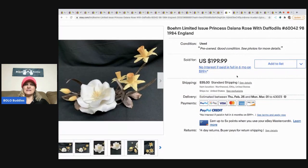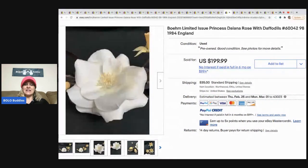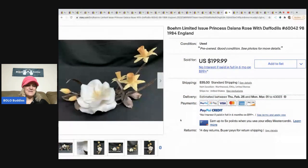The next item is this Bohemian limited-issue Princess Diana Rose with Daffodils, 1984, England — it's really pretty. I probably would have looked it up. I know you guys will tell me how to pronounce 'Bohemian' in the comments — you always do. They bought it at a local estate sale for six dollars and sold it for $199.99 within a month — that's a quick flip.